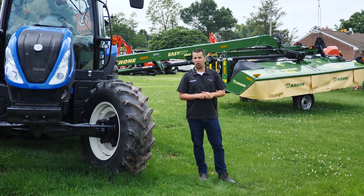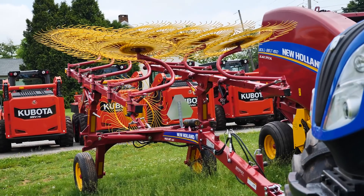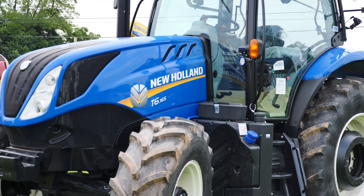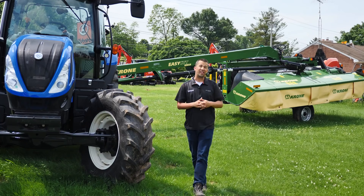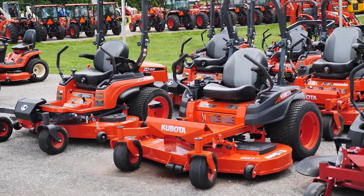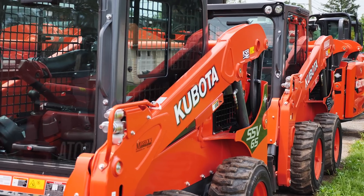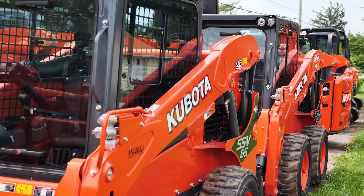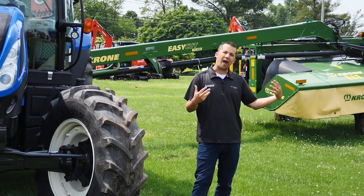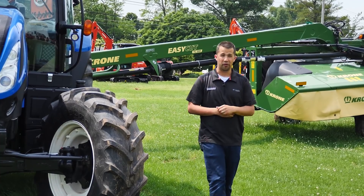The Abbottstown location services all of our anchor brands, including New Holland Agriculture and their line of hay tools made for the farmers in this area and their tractors that are going to service all kinds of different operations. We're a completely full line Kubota dealer from top to bottom of that product range, including all of their zero-turn mowers and construction equipment. Abbottstown services the specialty brands as well — Krone, Peckway, and all those lines and the variety of implements that are really going to help make your operations more efficient.